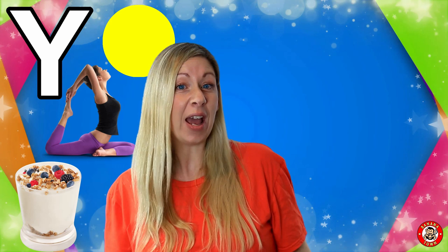Y is for Yellow. Yellow is a happy colour. It's the colour of the sun and the sand and fruits like bananas and lemons.